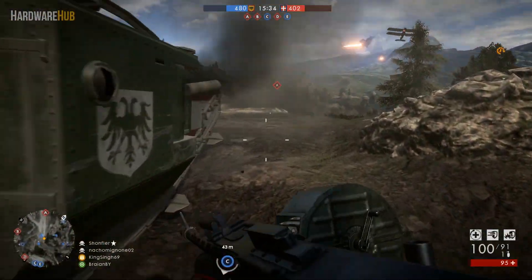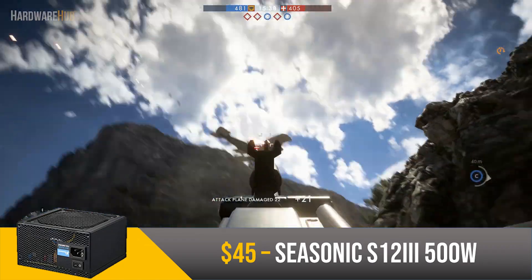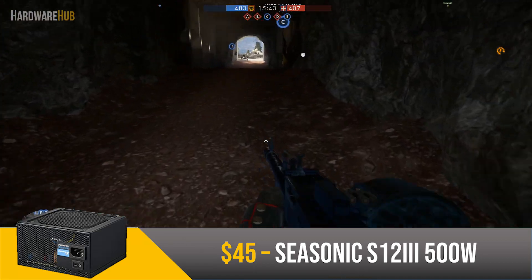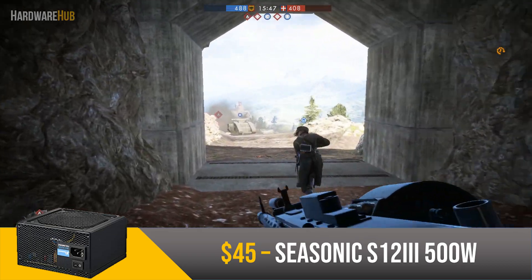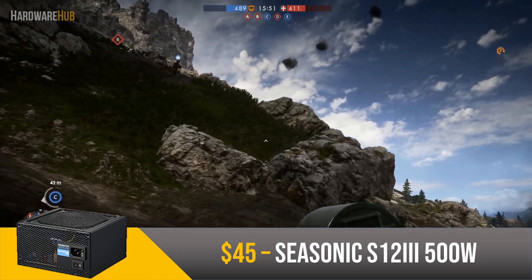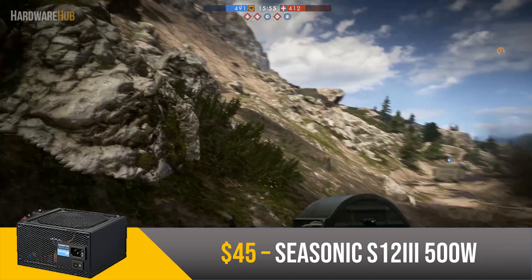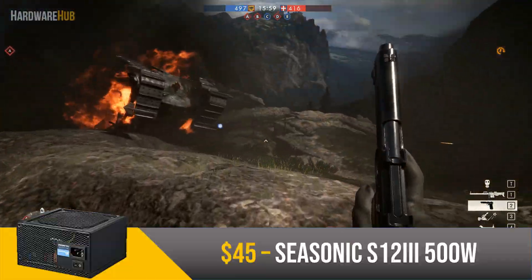Last but not least for the power supply, we have the 500W Seasonic for $45. This is an 80 Plus Bronze rated unit that has two 6-pin connectors. Having two 6-pins is nice as it doesn't limit you when it comes to upgrading your GPU. While this power supply is non-modular, it does have pretty nice looking cables, and since this case has a PSU shroud, that should not really be a deal breaker. Seasonic definitely makes quality PSUs, so you'll definitely be fine with this.